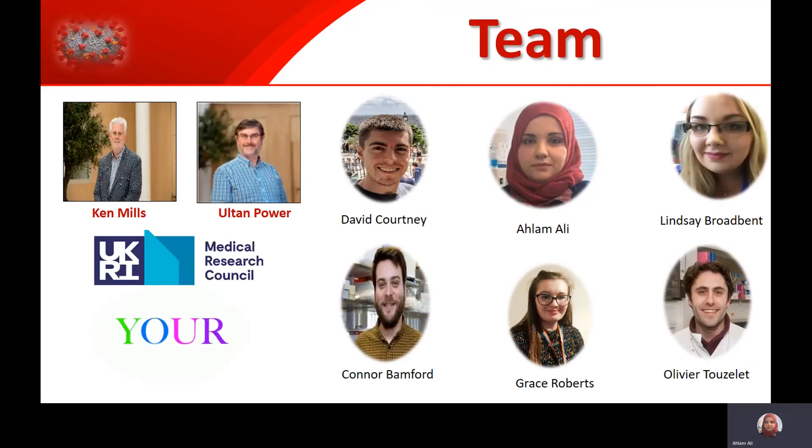This project was a collaboration between the Center of Cancer Research and the Virology team at Queen's University, Belfast. I would like to thank all the collaborators, especially Ken Mills and Alton Power, and all the Virology team that was involved in the study. I'm happy to take any questions. Thank you.